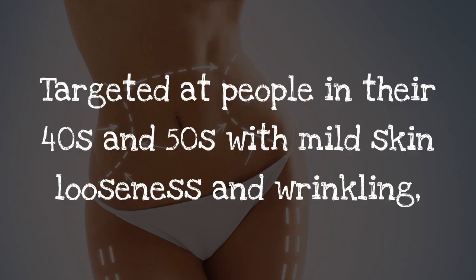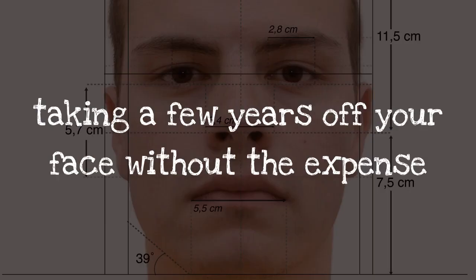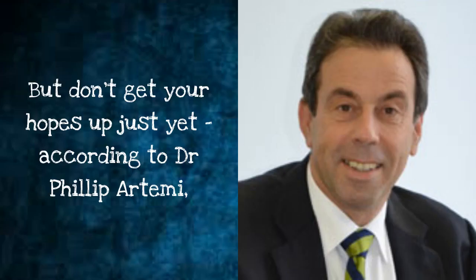Targeted at people in their 40s and 50s with mild skin looseness and wrinkling, it's promoted as the ideal compromise for taking a few years off your face without the expense and downtime of surgery.